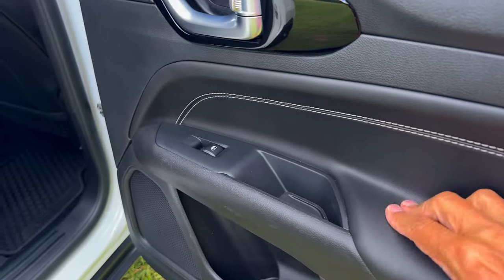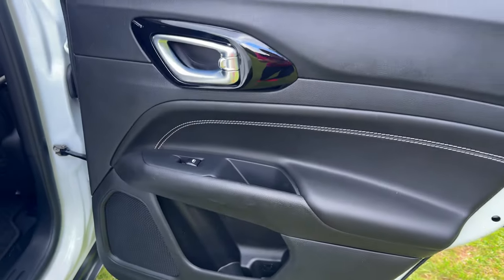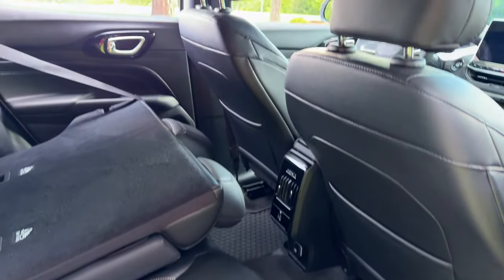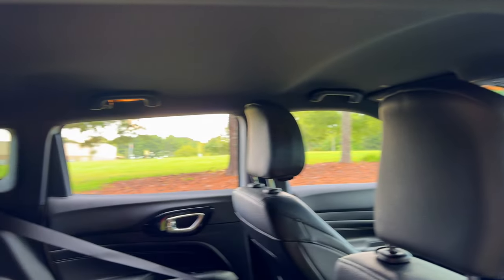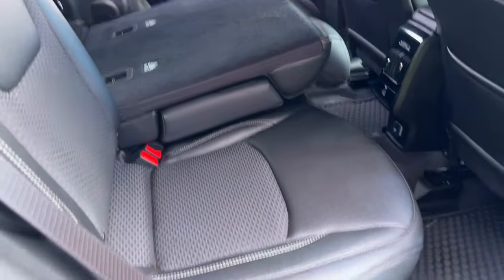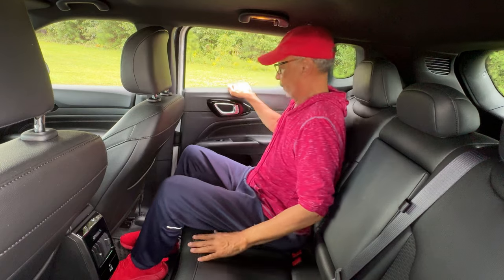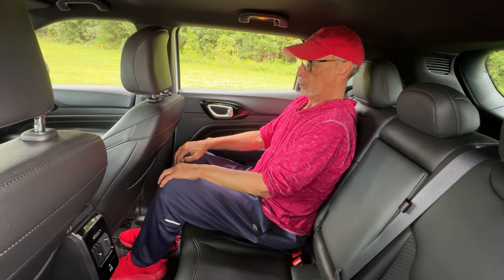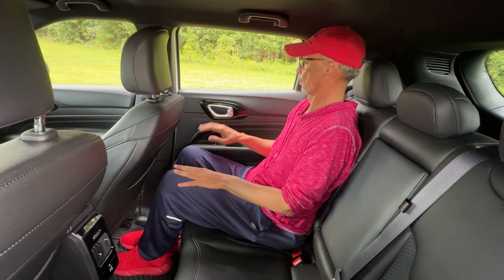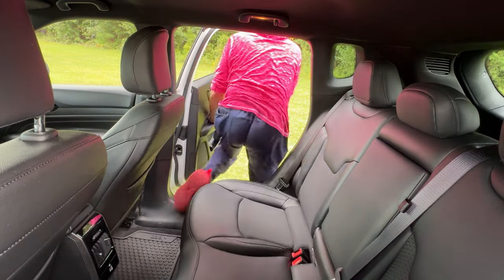Inside, the Compass offers ample space for five passengers. The rear seating is comfortable with premium cloth and vinyl materials, providing both durability and comfort. The 60/40 folding seats give you flexibility whether you're carrying kids, grandkids, or extra cargo. When entering and exiting the second row, be careful — there's a strong possibility you'll bump your head on the way out, like I did.